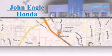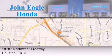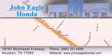John Eagle Honda of Houston is located at 18787 Northwest Freeway in Houston. Our goal is to exceed all of your expectations to ensure that you'll return for future visits. To be continued...